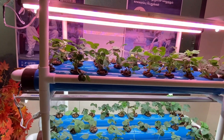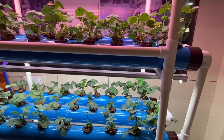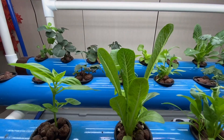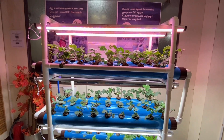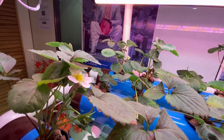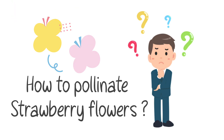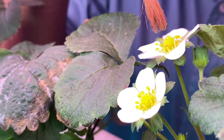To our surprise, the runners started flowering within two weeks and now is the time for pollination. It is called pollination — a small sized paint brush is used for pollinating the flowers artificially.